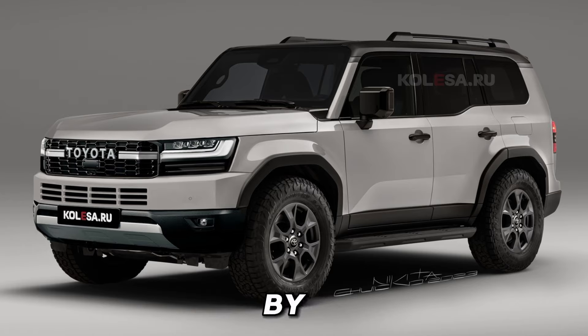Let's kick things off by diving into the exterior design of the 2025 Land Cruiser Prado. From the moment you lay eyes on it, you'll notice its bold and commanding presence on the road. With its rugged yet sophisticated styling, this SUV demands attention wherever it goes. The front fascia is dominated by a prominent grille, flanked by sleek LED headlights that provide both style and functionality. The sculpted body lines and muscular wheel arches further enhance its aggressive stance, making it clear that this is a vehicle built for adventure.